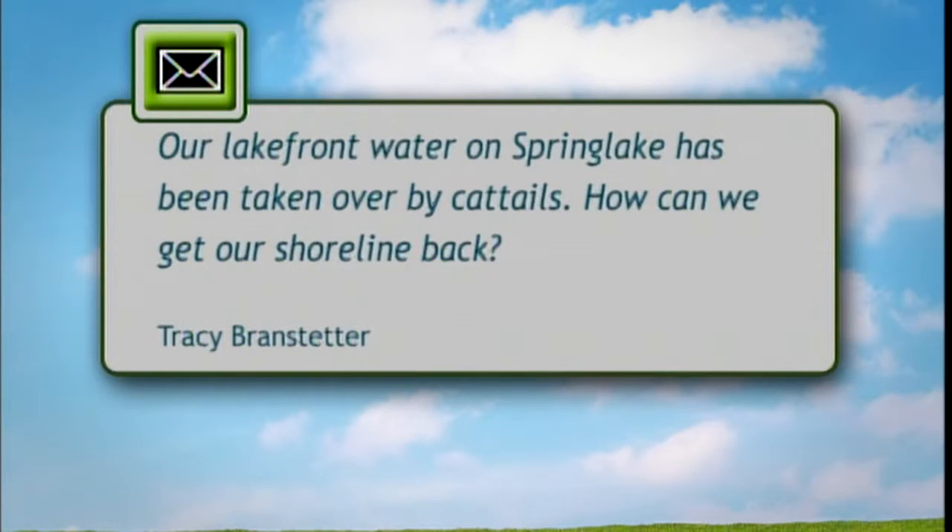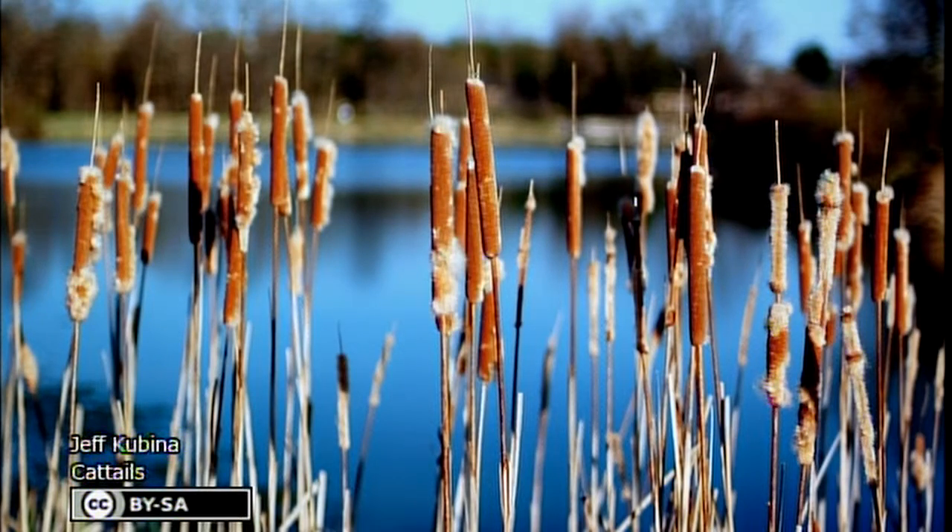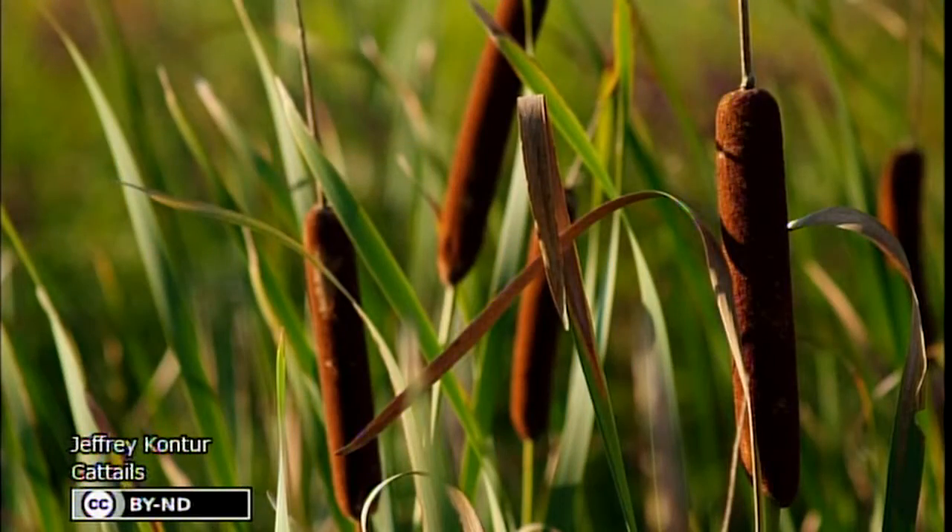We've got a question here about a cattail invasion in the Spring Lake subdivision here in Illinois. They have problems with cattails springing up along the shoreline and are wondering how to get rid of them. This is a very difficult problem because cattails are very persistent and hard to get rid of. There are two options: the chemical treatment route and the physical removal route.